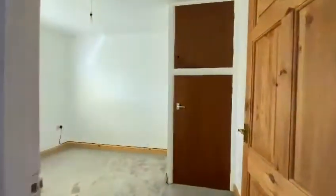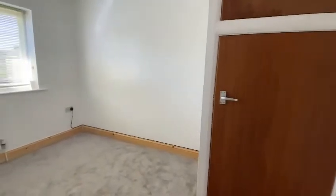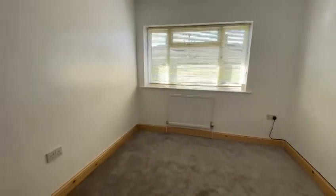Bedroom two — another good-sized room. We have storage cupboards, new carpets, and a window to the rear elevation.